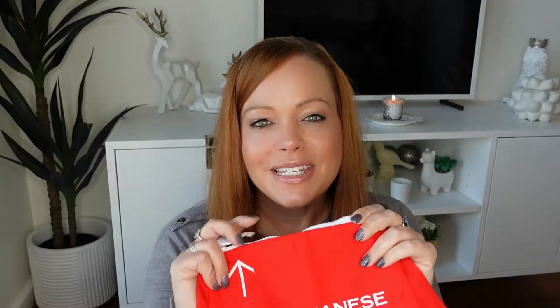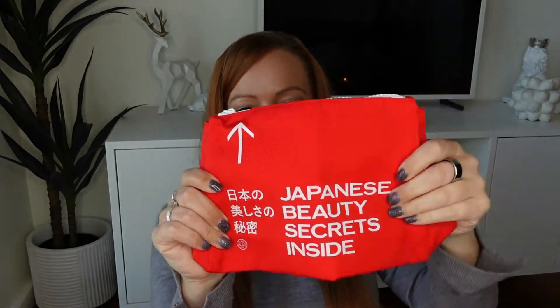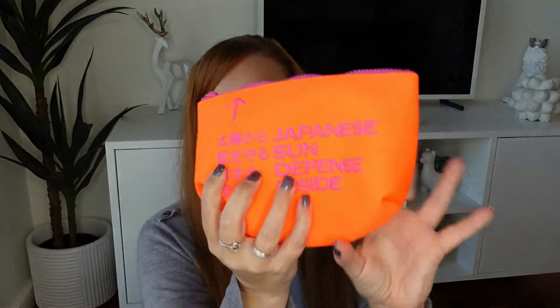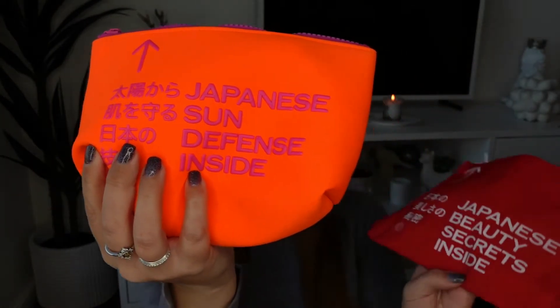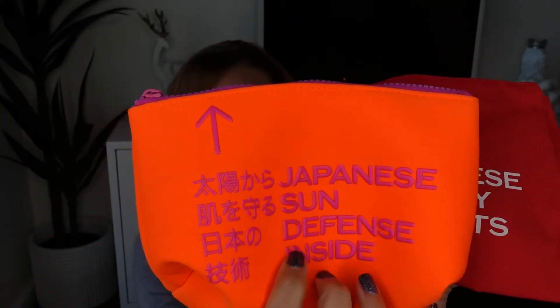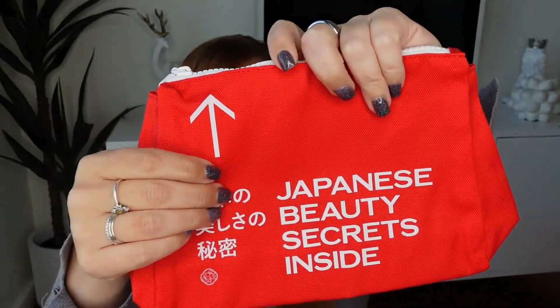This is a Shiseido makeup bag made out of canvas, which is different from the typical gift-with-purchase makeup bags Shiseido gives out. I have one here from purchasing sunscreen — they look similar but that one is much smaller and made of neoprene. The back of that one says 'Japanese Sun Defense' while this one says 'Japanese Beauty Secrets.' The writing on the neoprene bag is raised, almost like puff paint, while the writing on this Macy's bag is just screen printed. I will always take a makeup bag!